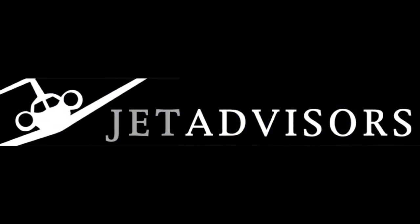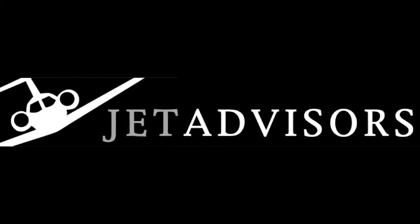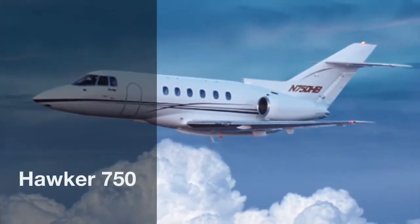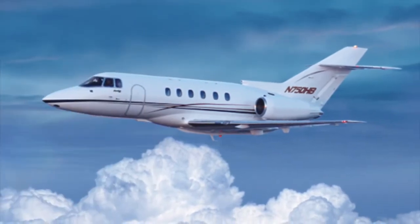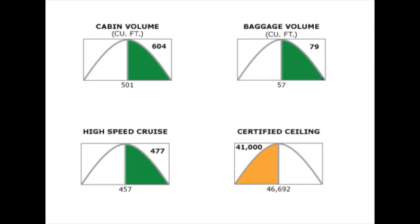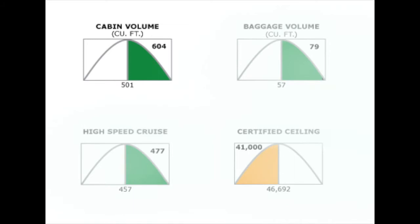Jet Advisors — business intelligence for business aviation. The Hawker Beechcraft 750 is a light to midsize jet based on the hugely popular 800 model. The 750 has more baggage space and a larger cabin than its predecessor. Like the entire Hawker family, the aircraft upholds the company's high reliability and performance standards.